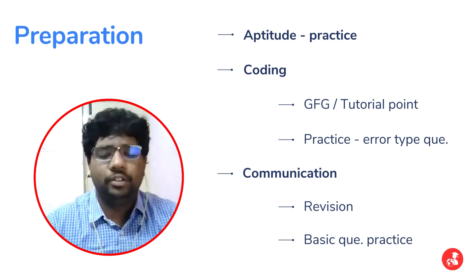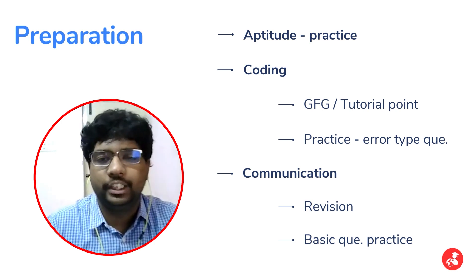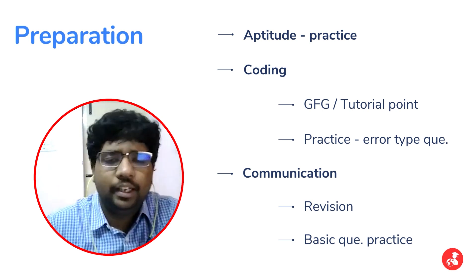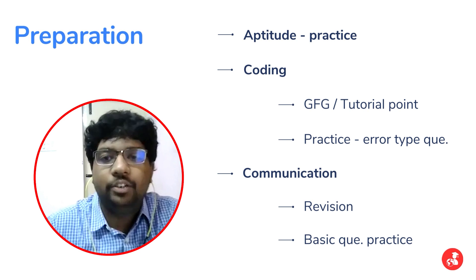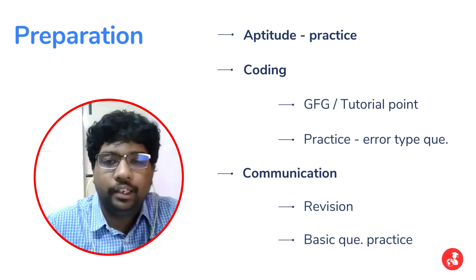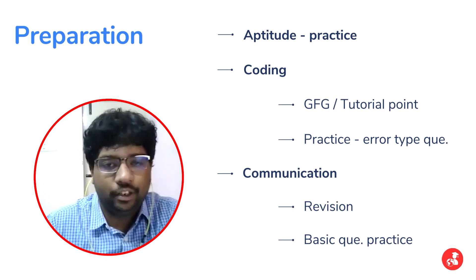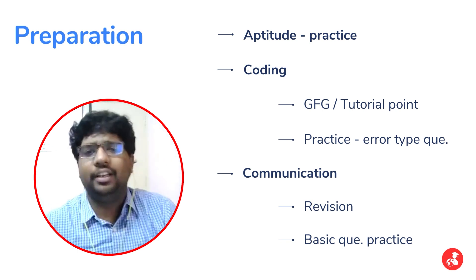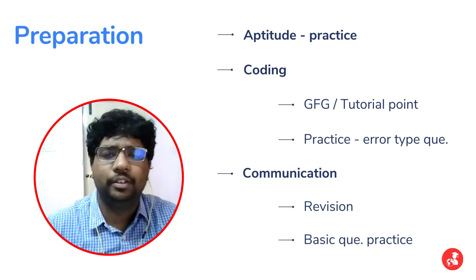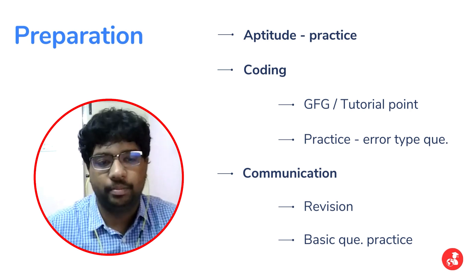For the coding round, since we had been informed that questions would primarily be on OOPS and C coding, I mainly revised these concepts using Geeks for Geeks and Tutorials Point — questions on finding errors in code, different kinds of errors like compilation and runtime errors. For communication, I basically revised my bachelor's notes and the basic concepts from my master's, so I didn't have to prepare too much for the communication part.